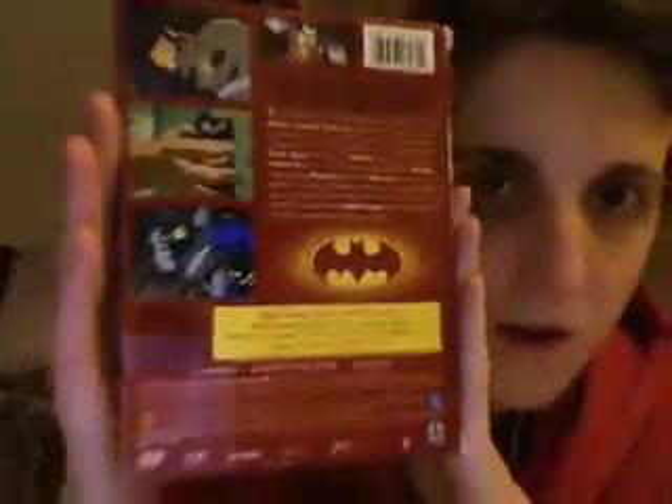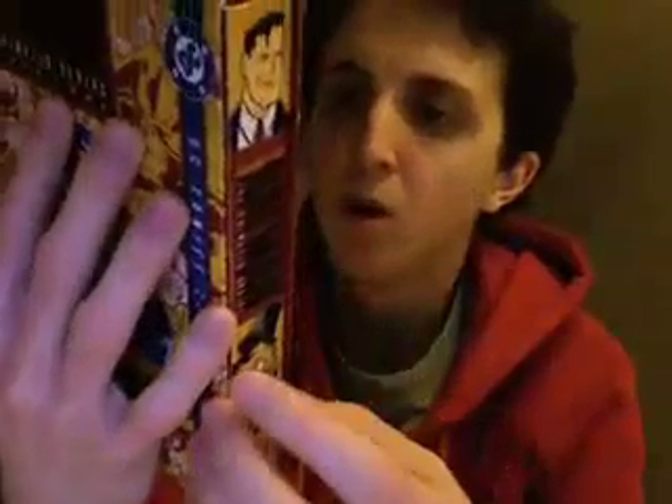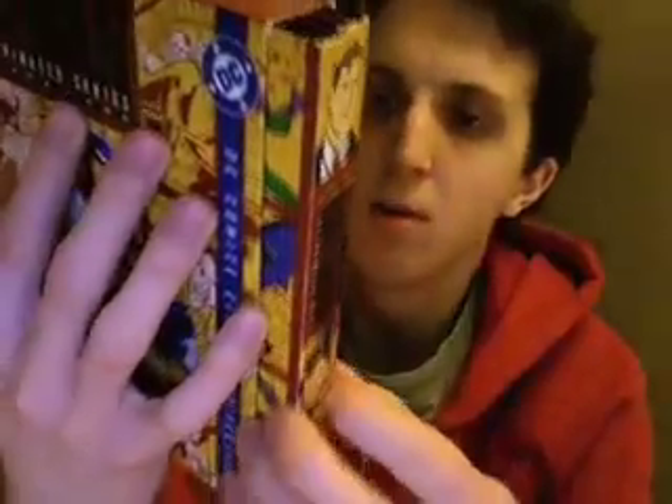Alright, starting off we have Volume 1, which contains 28 action-packed episodes. Here's the back: there's good old Joker, Killer Croc, I think that's Clayface, Batman and Catwoman. Special features include Batman: The Legacy Continues, Batman Dark Knight first pilot promo, tour of the Batcave, and commentary on two episodes.